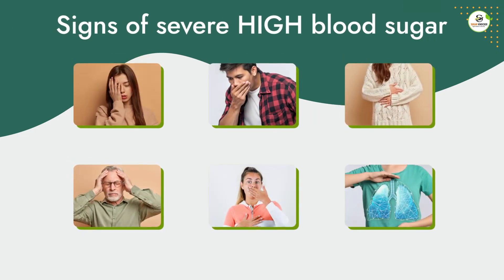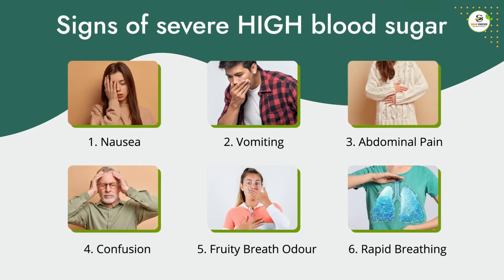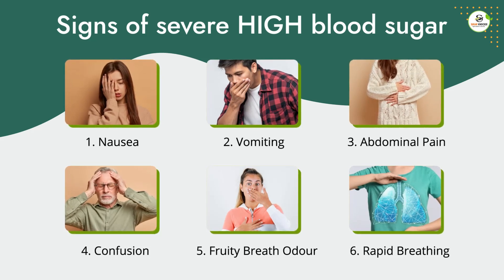Following are the signs of severe high blood sugar: nausea, vomiting, abdominal pain, confusion, fruity breath odor, and rapid breathing.